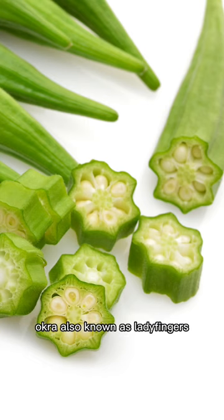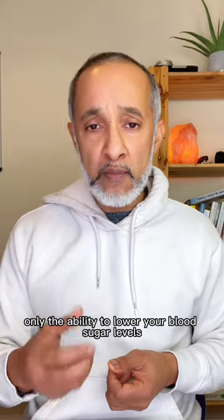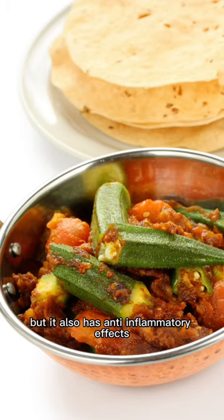Okra, also known as ladyfingers, is a powerhouse of nutrients which has not only the ability to lower your blood sugar levels, but it also has anti-inflammatory effects.